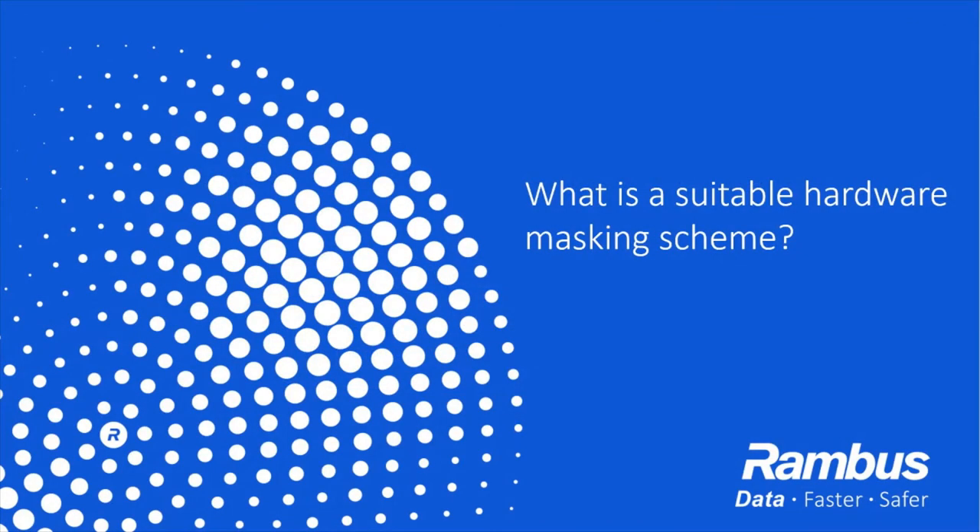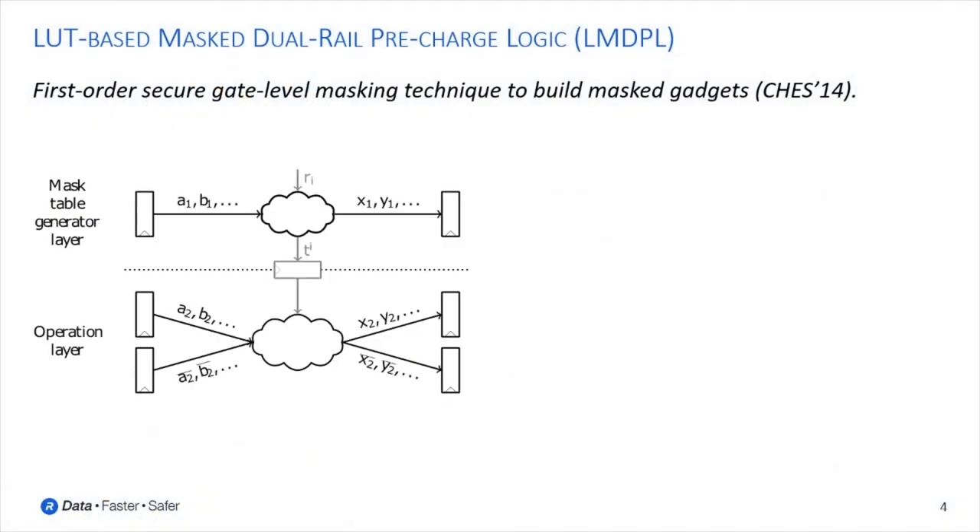Let's start with addressing the first problem: what is the suitable hardware masking scheme, in particular with respect to low latency applications? After our initial research we decided to use the LUT-based mask dual-rail pre-charge logic masking scheme, short LMDPL, that was presented at CHESS 2014 and describes a first-order secure gate-level masking technique to build protected gadgets. Let me explain the general construction and operation principle of a protected gadget first, before answering why we decided to use this specific masking scheme.